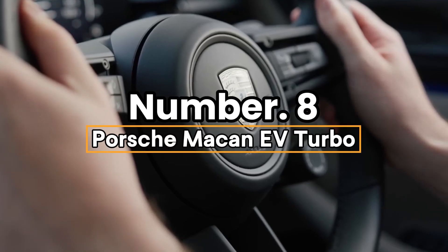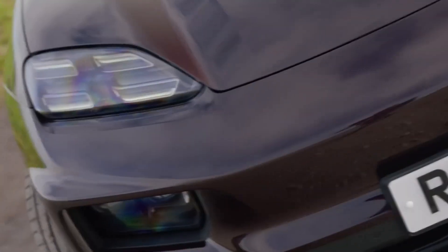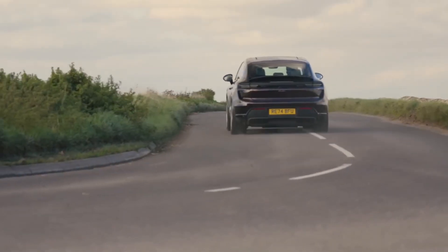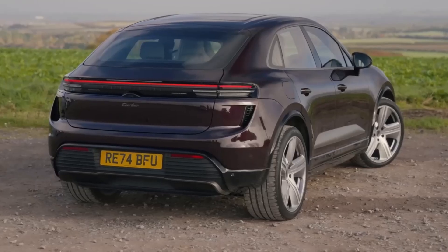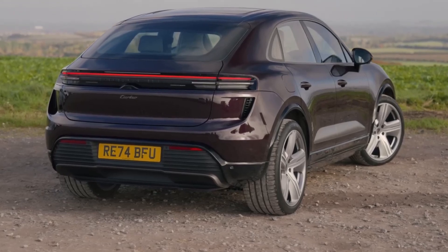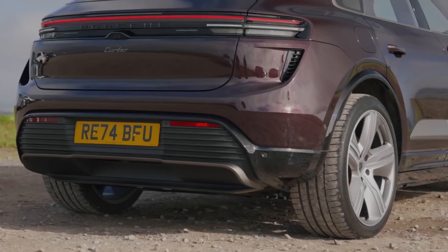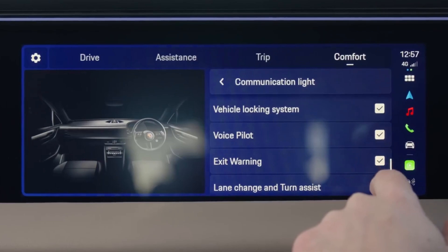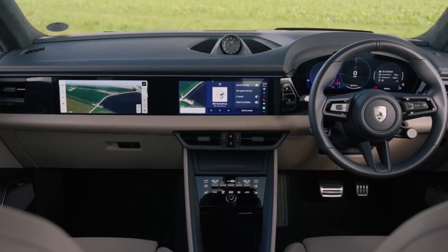Number 8: Porsche Macan EV Turbo. The Porsche Macan EV Turbo zooms in at $105,000 — a 2025 SUV packed with high-tech fury. Porsche's electric beast roars into the future. Its 100 kWh dual-motor setup unleashes 630 horsepower, hitting 0 to 60 in 3.1 seconds with a 300-mile range. Sporty power meets green cred. An 11-inch curved OLED dashboard offers an AR heads-up display — speed and nav beam onto your windshield like a fighter jet.